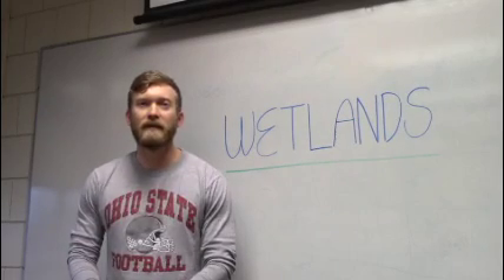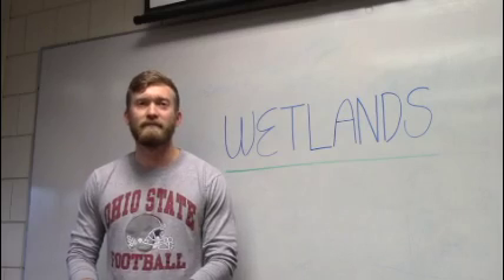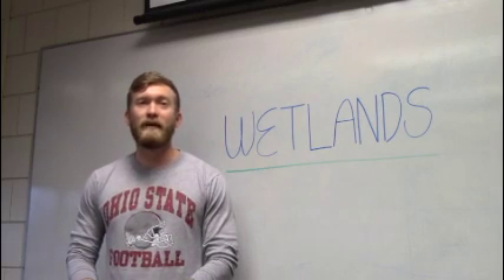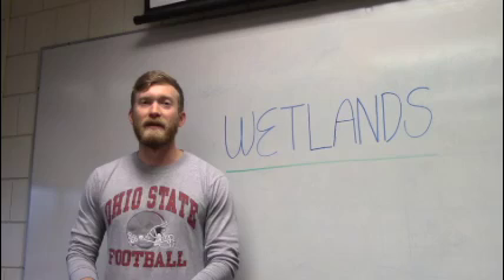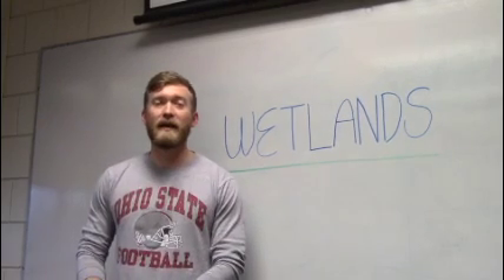Hello, my name is Alec and I'm here to tell you about one of the coolest water systems in the world: wetlands. Wetlands are one of the most important and unique water systems throughout the world and they provide great services for water and homes for many special plants and animals.